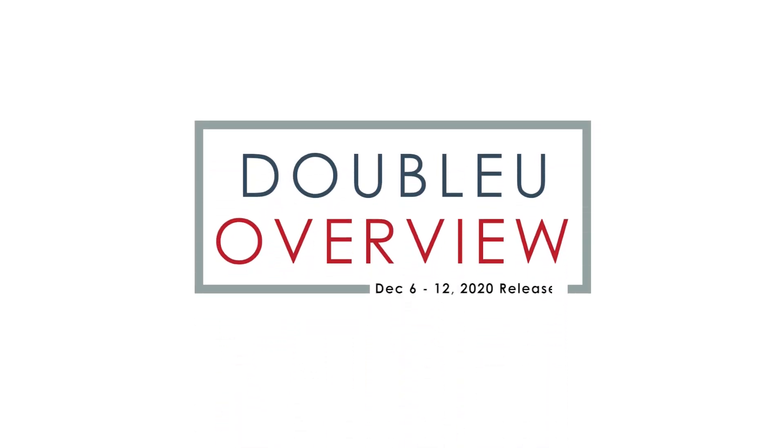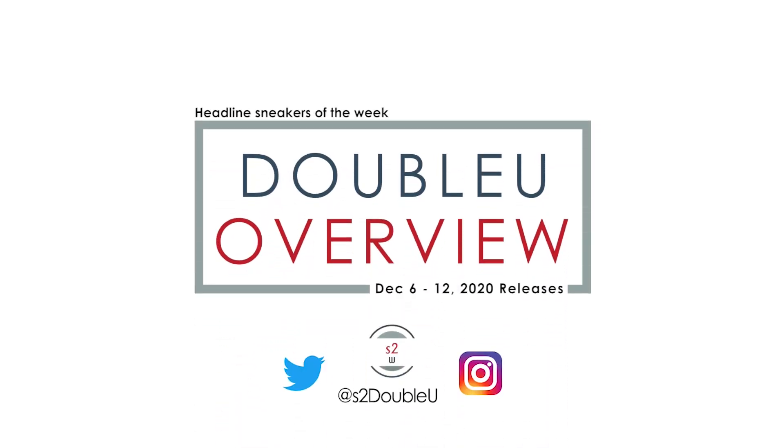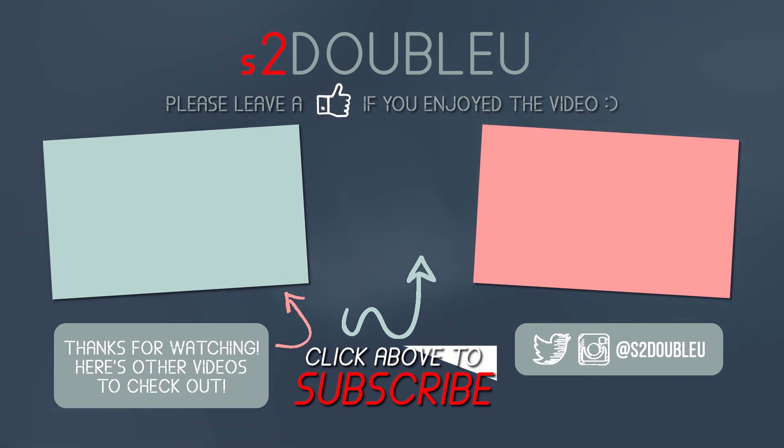Anyways, that concludes this week's W Overview. Like always, if this video has informed you about a new drop that's coming out soon, make sure to give this video a thumbs up and let me know down below in the comments which headline sneaker you're looking forward to owning most, or anything that I've missed. I'll see you guys in the next W Overview.